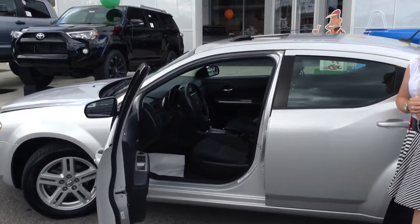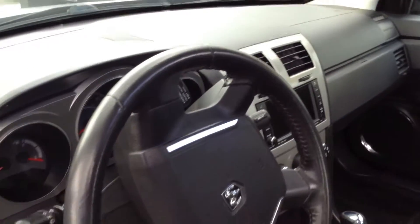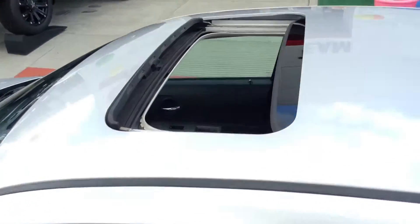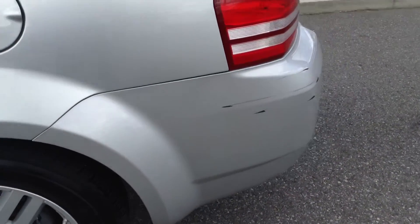For having 91,000 miles, this Dodge Avenger doesn't look that bad. The interior has got some discoloration on the seats, but not much — very hard to see. Nice touch screen. You've got a sunroof on the top, and it does open and tilt. There is about 80% left on the tread on the tires — looks like brand new tires there.